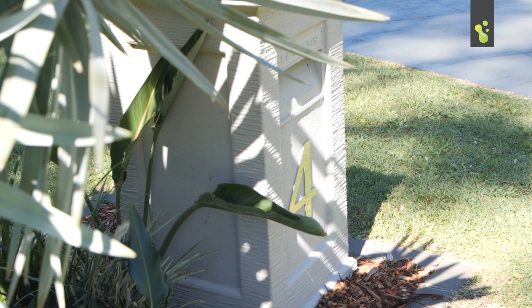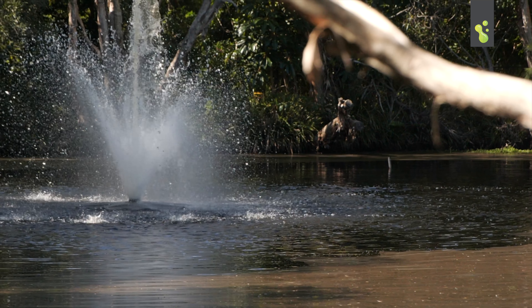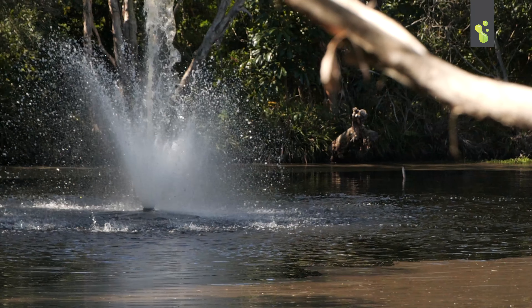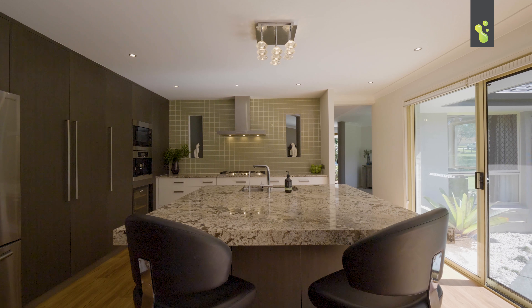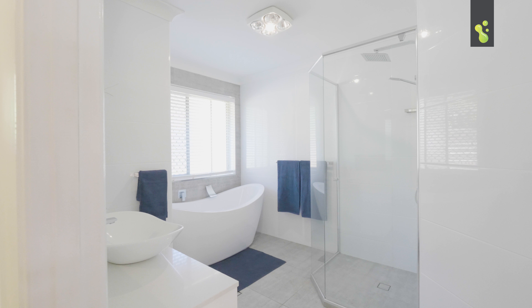Hey everybody, Josh here from the Mr. Sell team. Now what I'm about to show you is one of the finest acreage properties on the market here in Thornlands. This is a stunning low-set property in an exclusive pocket of homes — you're gonna absolutely love Thornstone Drive here in Thornlands. Let's go inside and we'll see what you think.